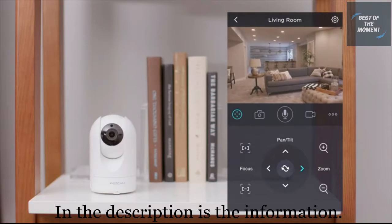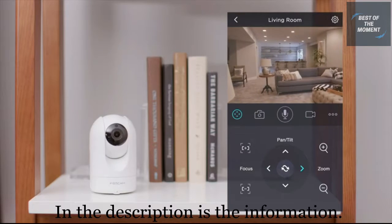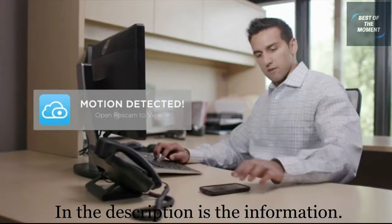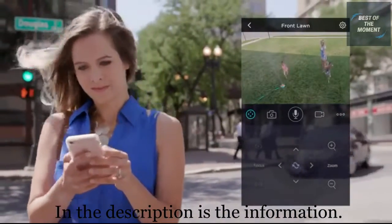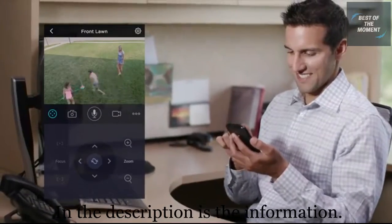Keep an eye on your little ones playing outside in high definition video. FOSCAM's customizable motion and sound alerts will notify you via your mobile phone, keeping you informed of only the important things. Know your home life no matter where you are.